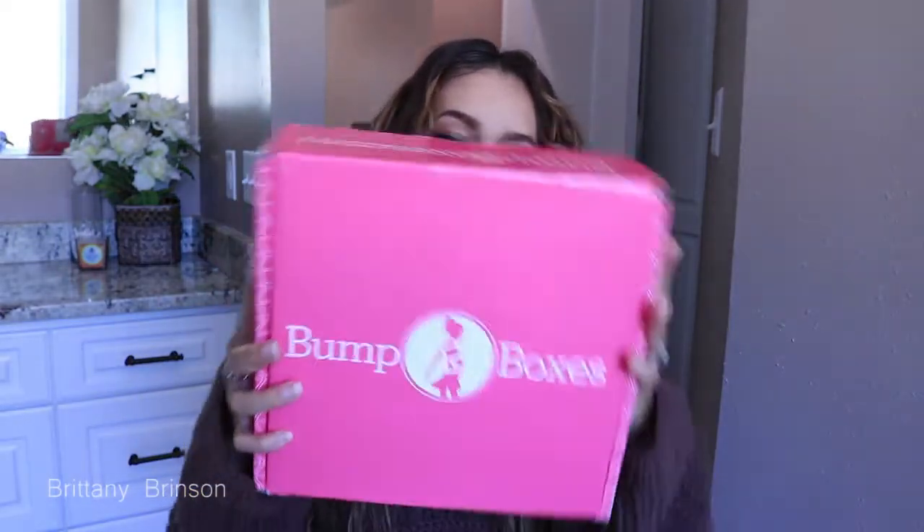Today, I'm going to show you my second bump box. The last one was super good, so let's see what's in this one.